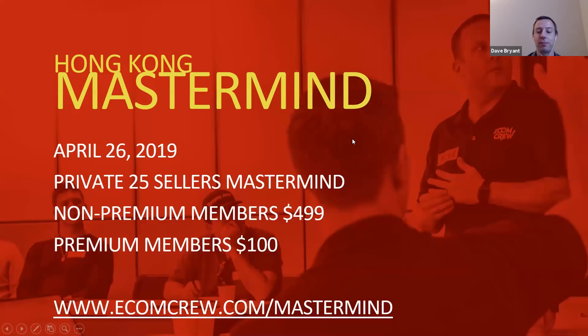Before we get started, next month April 26 we'll be doing a mastermind in Hong Kong — just across the bay on the Hong Kong side. This is our second annual mastermind. It falls right in between phase two and phase three of the Canton Fair. The link is ecomcrew.com/mastermind. It's 25 people, all ecommerce sellers and importers from China, and everyone gets 15 minutes to discuss a problem in their business while the whole group gives feedback.